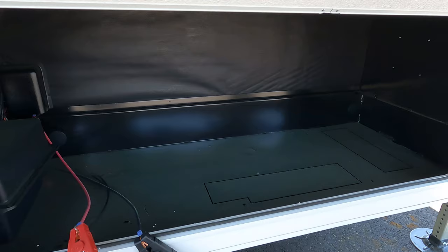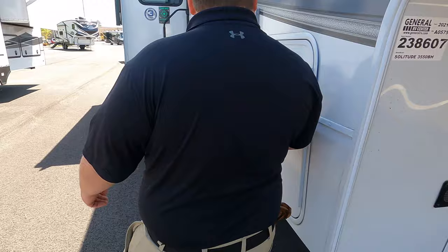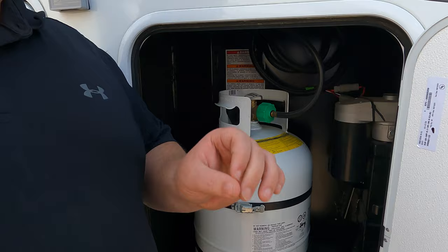Coming down the side: propane here, and you do have six-point electric leveling — not hydraulic leveling. Again, this is the S-Class.